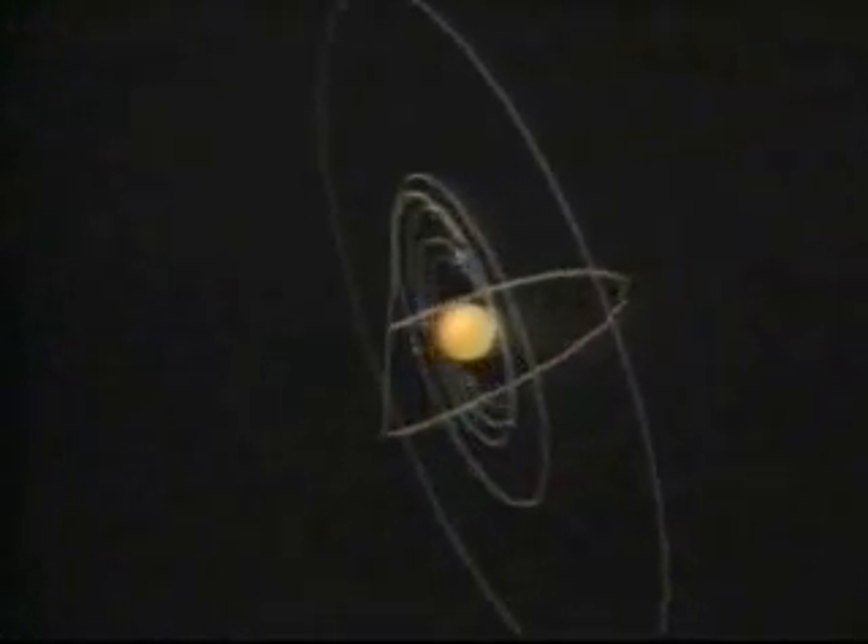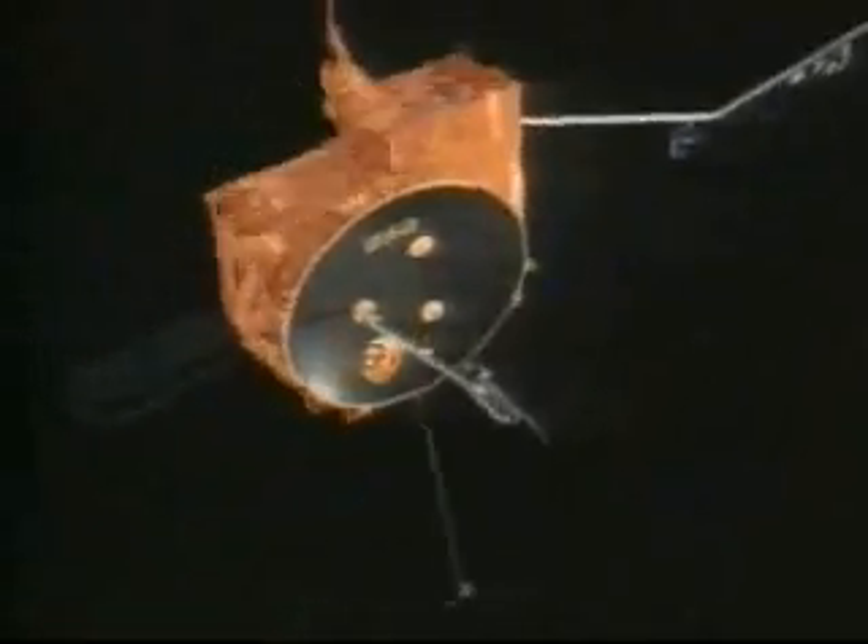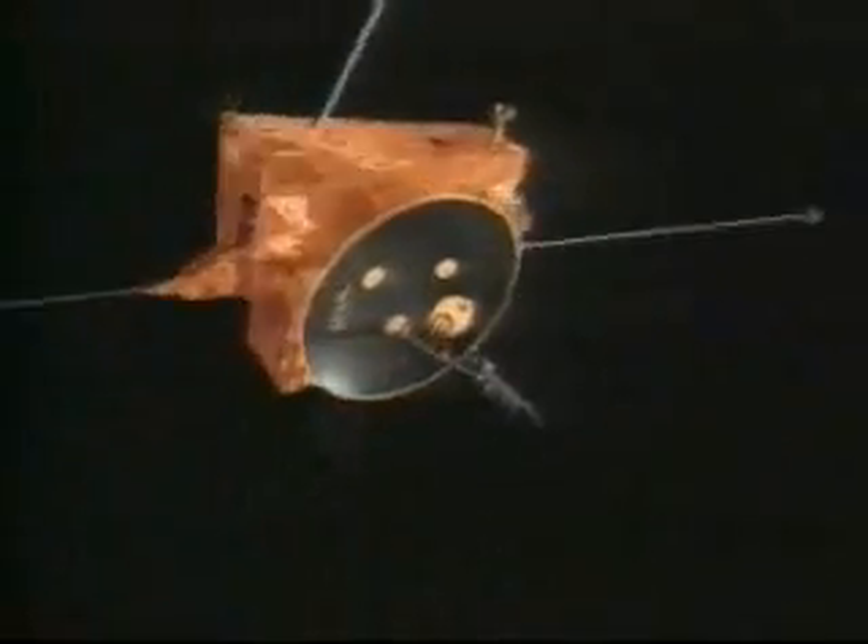Recent problems with one of the spacecraft's transmitters haven't stopped the flow of data, but may, together with a weakening power system, signal the beginning of the end. There are no follow-ons planned for Ulysses, so this is really unique. The data and the understandings and the models from Ulysses will fill textbooks for the next many decades, because there are no plans for the future. Patrick Regan, NJN News, Newark.